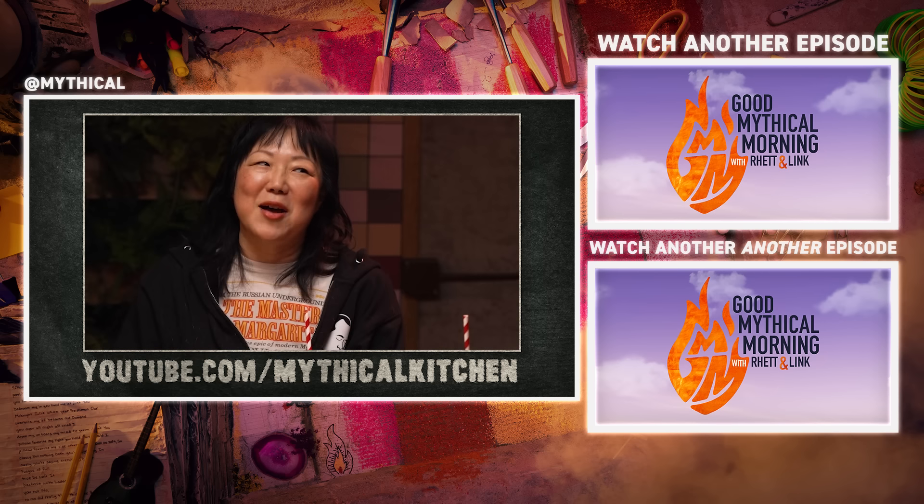Treat yourself! Hey, if you haven't taken a bubble bath lately, do it. If you haven't taken a bubble bath and enjoyed julienne-cut carrots, you don't know what you're missing. Whatever floats your boat. Last Meals is a Mythical Kitchen series all about life, death, and food. They had Tom Hanks. They're about to have me and Margaret Cho on the show. So head over to the Mythical Kitchen channel.